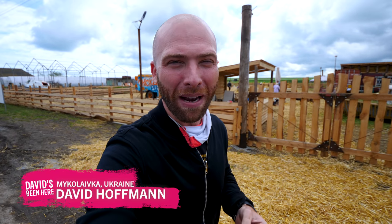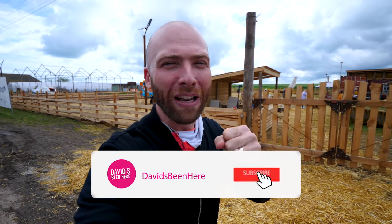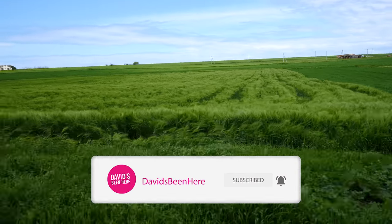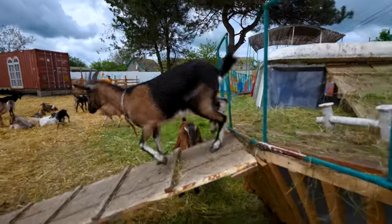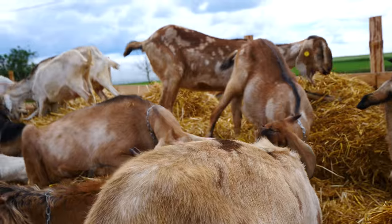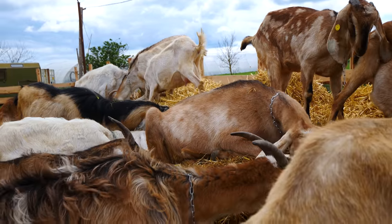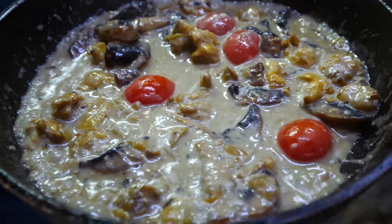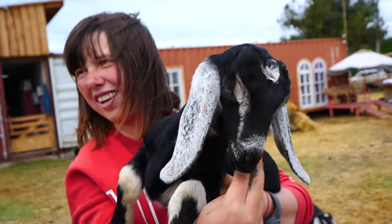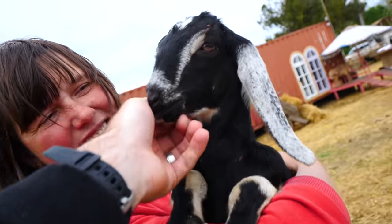This is David Hoffman from David's Bin, coming at you from Mykolaivka, Ukraine — a small village located two hours drive south from Odessa, right here on the Black Sea coast. Today we're going to visit Semen and Goats, a dairy farm with a restaurant and something very unique: goat therapy. We're going to go inside, explore, and see what they've got for us.